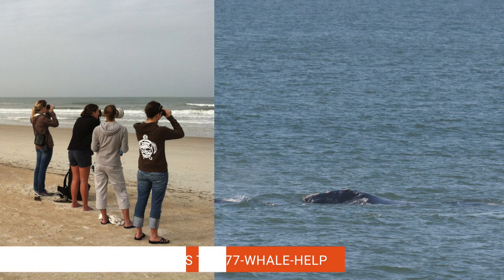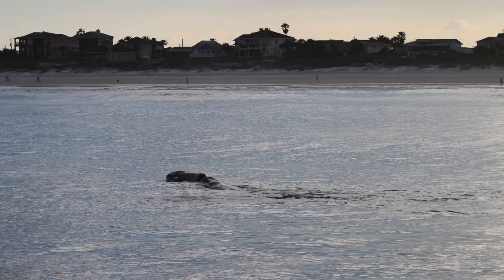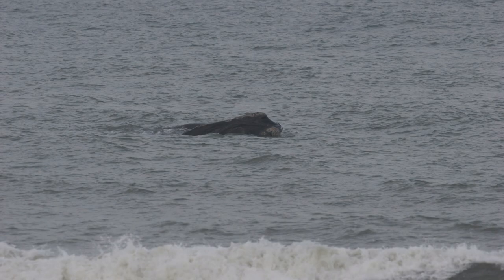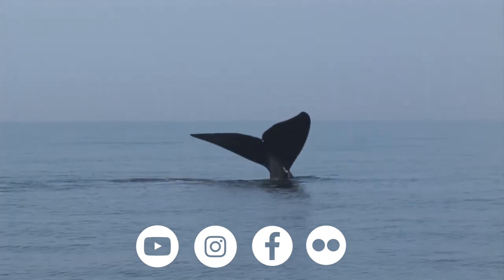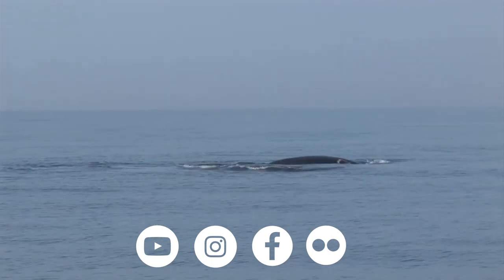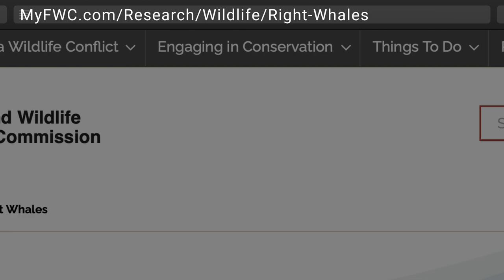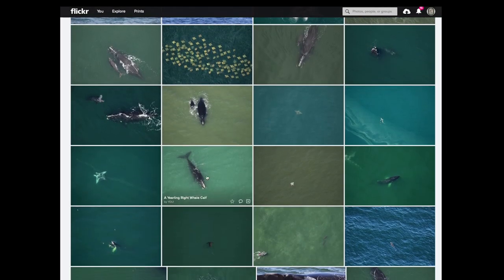Report sightings to the NOAA hotline at 877-WHALE-HELP, or to the Coast Guard on VHF Channel 16. In Florida, whales are often close enough to be seen from shore, so keep an eye out and report sightings to that hotline. These reports from the public contribute to the overall understanding of right whale demographics, distribution, and habitat use in the southeast U.S. Make sure to follow us on social media throughout the winter as right whales travel along the southeastern coast with their calves, and check out our website and Flickr photo albums for more photos and information about these North Atlantic right whales.